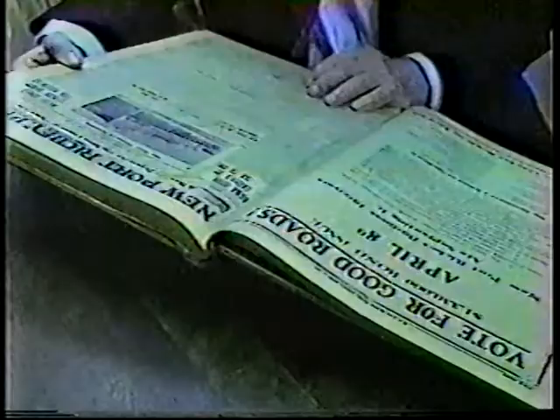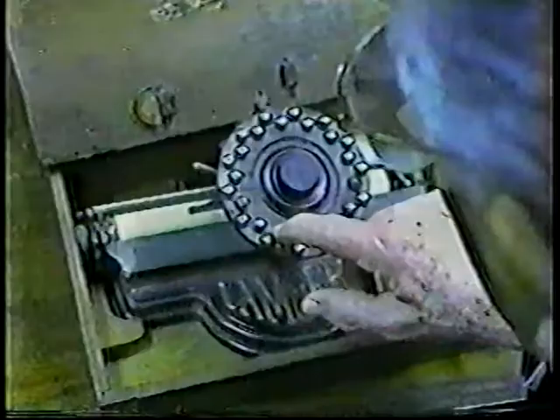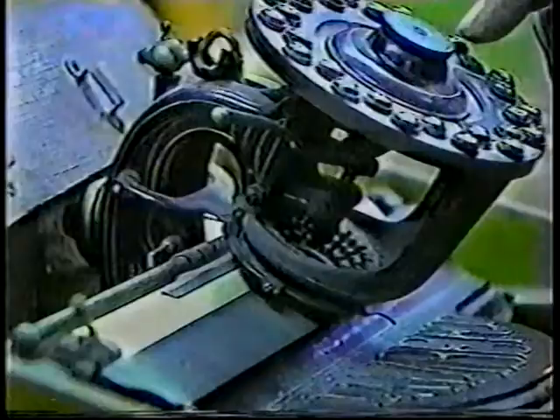The 1925 headline reads: Pasco County has 11,322 population. The 1990 census shows more than 280,000. A 1925 ad supported a million-dollar bond issue for Good Roads — it passed six to one. And look at this Lambert typewriter — truly an antique.